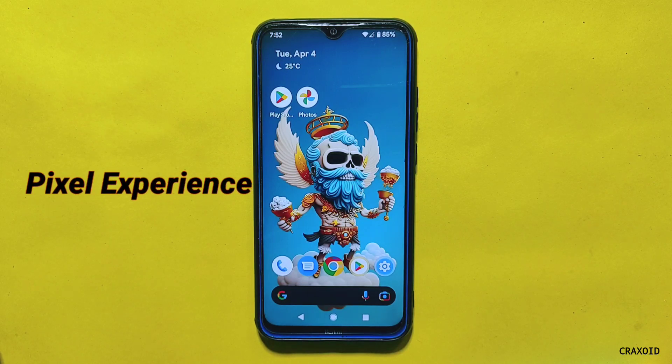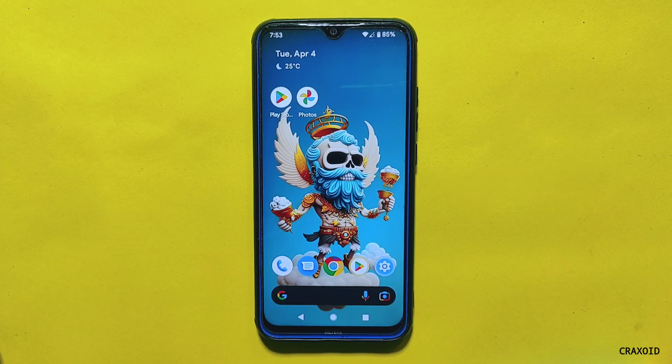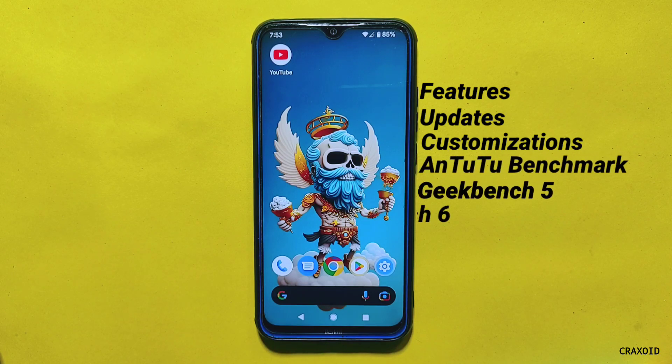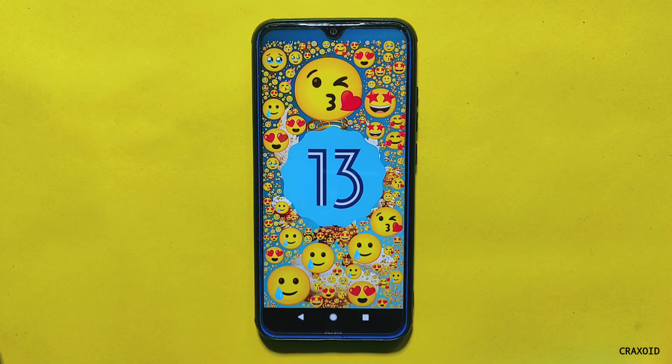Pixel Experience and Pixel Experience Plus with the March 2023 security update has rolled out. Today I'm going to give a deep review of the Pixel Experience Plus ROM that I have installed on my Redmi Note device. I'll explore all of its new features, updates, customizations, benchmark scores like AnTuTu, GeekBench 5 and 6, CPU throttling test, and more.